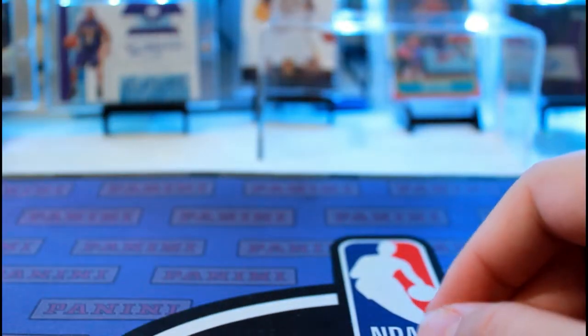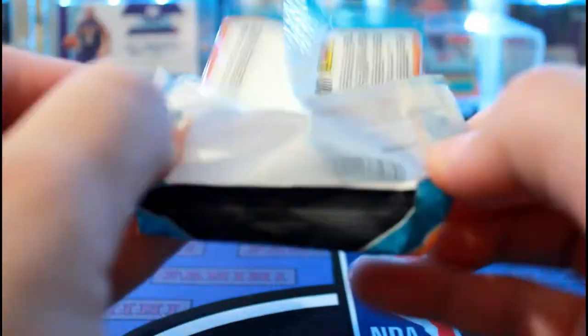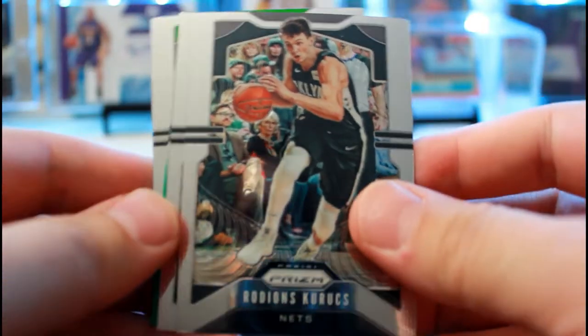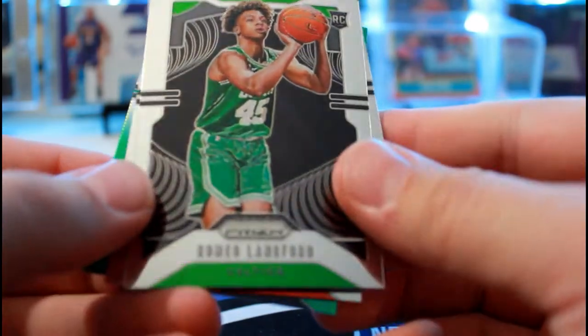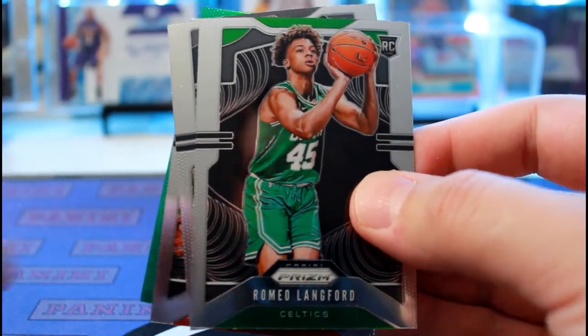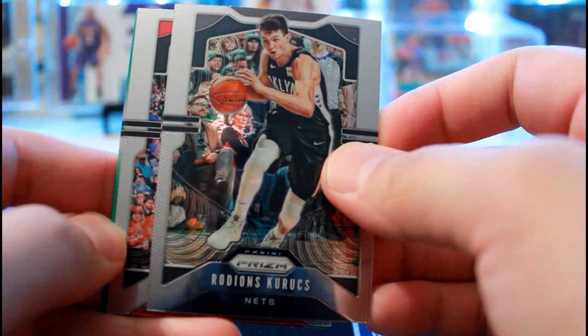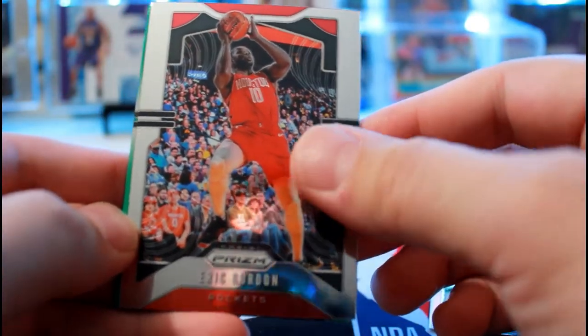Alright, let's see what's in the Prism. Can you imagine you pull a freaking Zion silver out of these, or a Jimmy Butler? There's a green in there — wonder who it is. Romeo Langford. Reader base. This is less tricky — keep pulling him in every freaking box and pack. Eric Gordon.